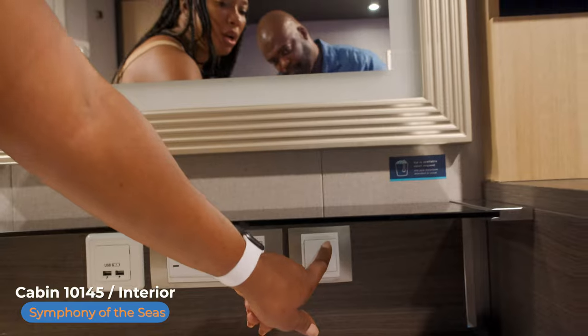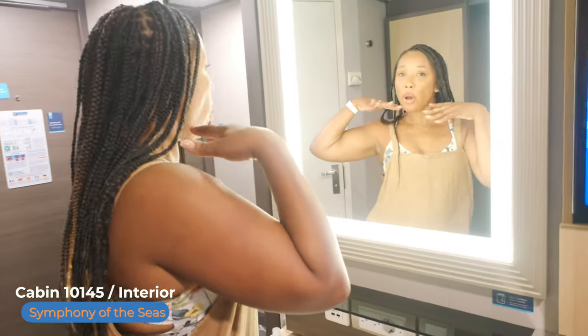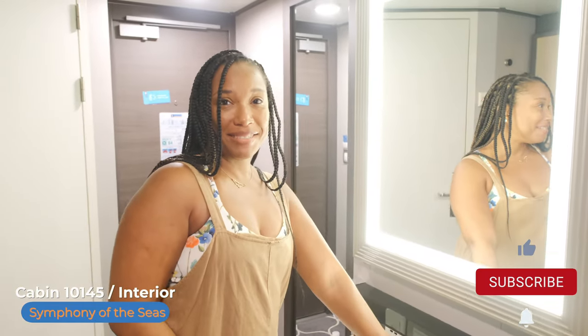And then of course the mirror, which has your lighting for your makeup, ladies. I love it. Does it give me a glow?